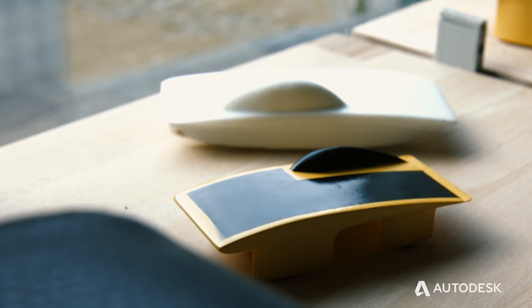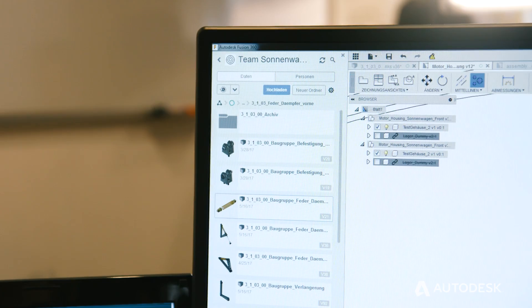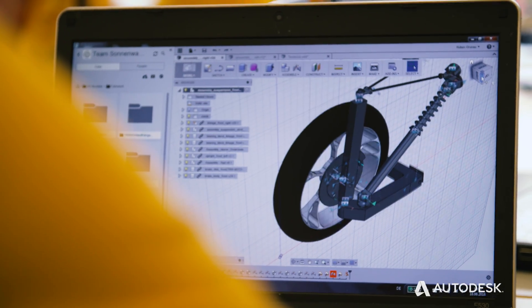We found that for creative design it's essential that you have a tool that is fast to use, easy to use, and that also supports teamwork. First of all we created all our 3D models, and later on we were able to do a lot of finite element analysis.